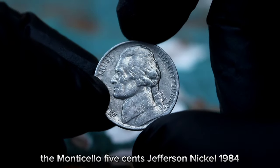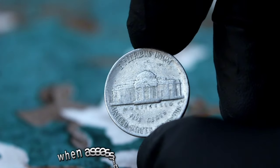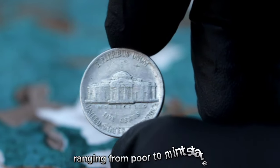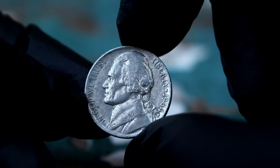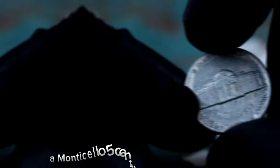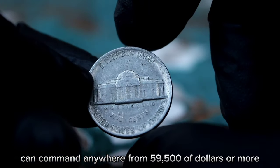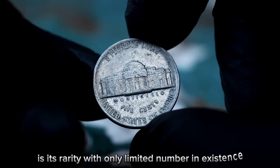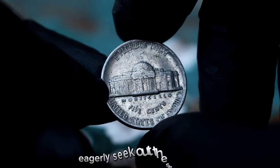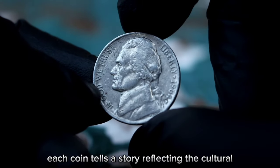In fine condition, the 1984 Jefferson Nickel with the P-era mint mark can fetch a significant sum. Fine condition signifies that the coin has moderate wear but still retains clear details. A Monticello five cents Jefferson Nickel 1984 with the P-era mint mark in fine condition can command anywhere from $59,500 or more, depending on market demand. What makes this coin particularly sought after is its rarity — with only a limited number in existence due to the minting error, collectors eagerly seek out these gems to add to their collections.